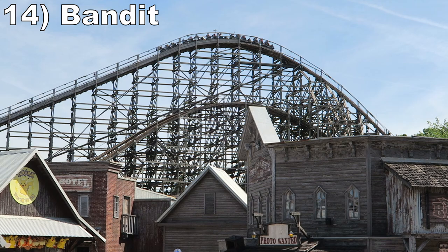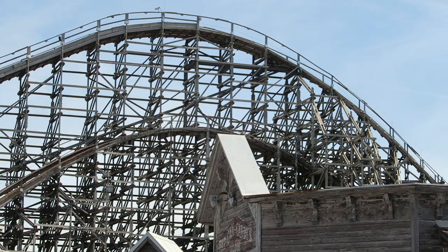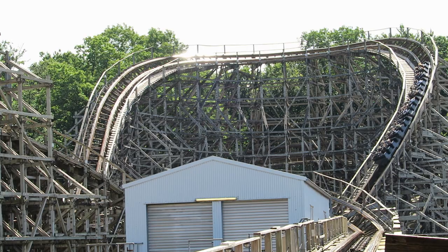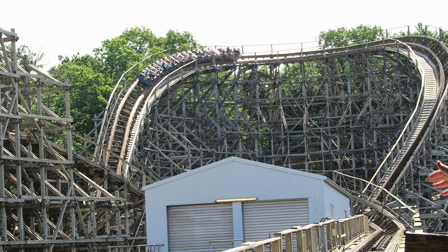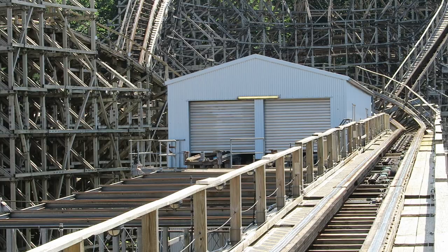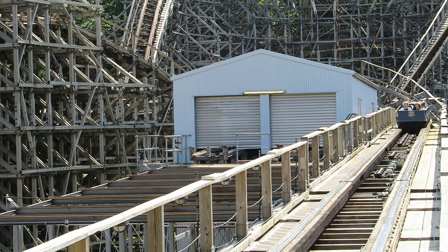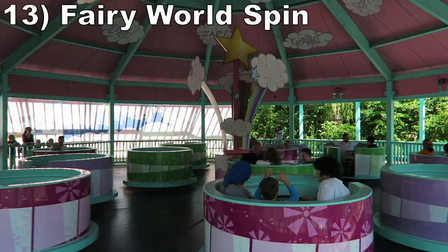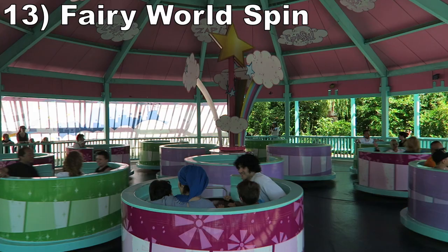Number 14 is Bandit. This RCCA wood coaster has a reputation as one of the worst coasters in the world; however, I don't think it's nearly that bad. Yes, it's bumpy, but it's not brutal. My biggest issue is the lack of speed it navigates the layout. This is a Coney Island Cyclone clone, but it has barely any laterals and only some weak floater airtime, whereas the original at nearly 100 years old offers some of the most violent laterals of any ride plus awesome airtime.